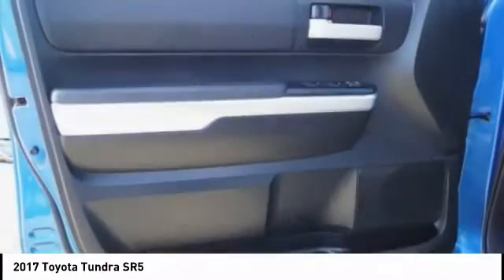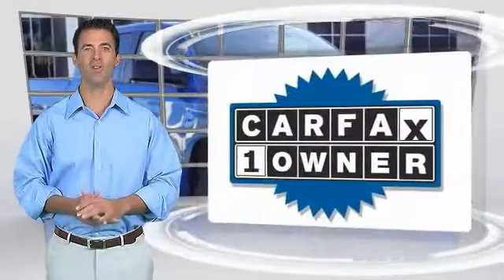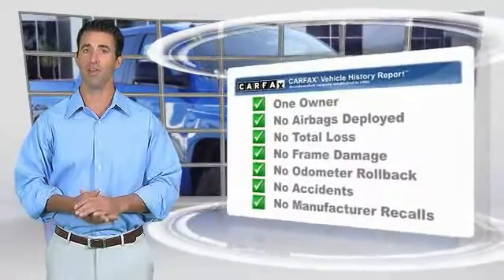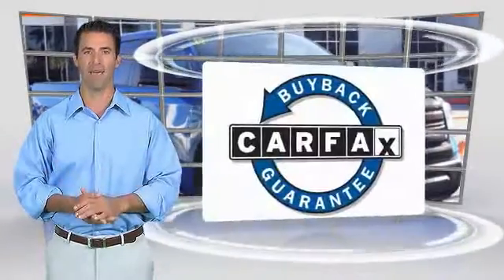A vehicle like this doesn't come along every day. Come in and get it before someone else does. This is a one owner vehicle with the Carfax Vehicle History Report. Be sure to find a complimentary copy of this report online or contact the dealership. This vehicle qualifies for the Carfax buyback guarantee.